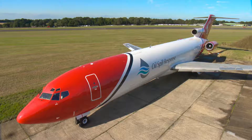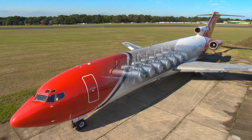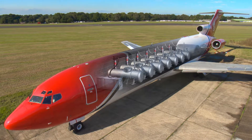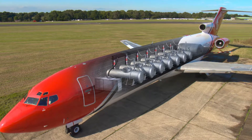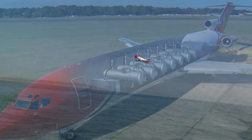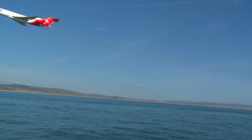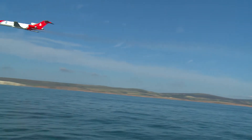The concept of a jet-based dispersant aircraft and the advantages that this would deliver were developed by the Joint Industry Project, JIP, an industry-funded initiative set up to ensure the adoption of best practices throughout the oil spill response sector. The result is the Boeing 727 Tursus system.